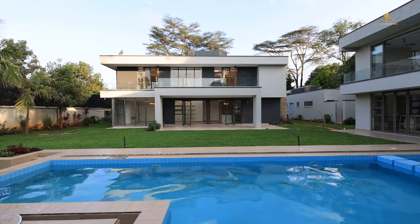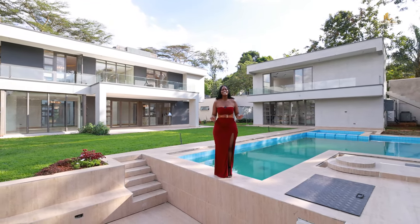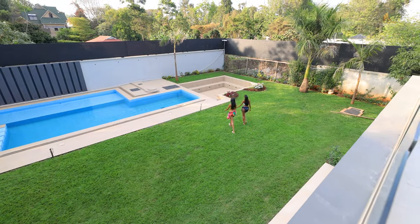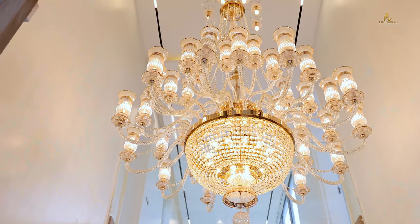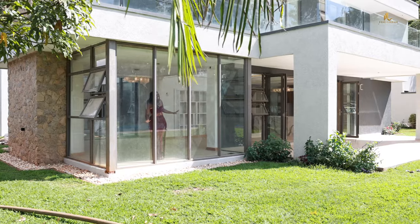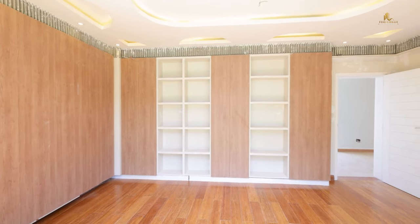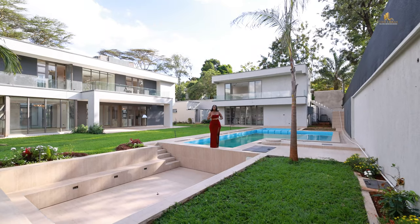Today I am here in Karen Deer Park to show you raw and unedited what luxury truly looks like. We are not relying on posh chairs and soft furnishings. I want to show you what a beautiful house looks like at its core, so let's go.